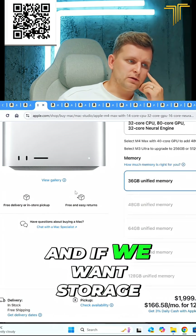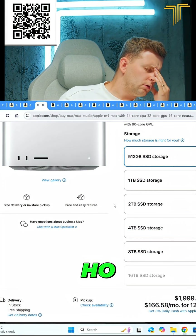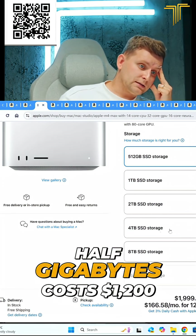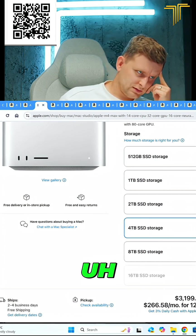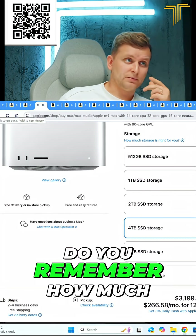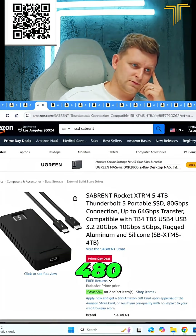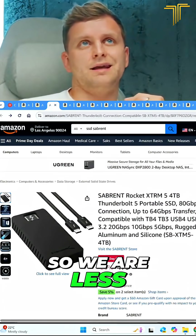And if we want storage — oh, you're gonna be sick now — so 3.5 gigabytes per second costs $1200. Do you remember how much this was? Just $800. And what was it? $480. So we are less than half.